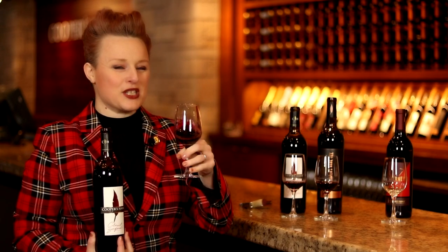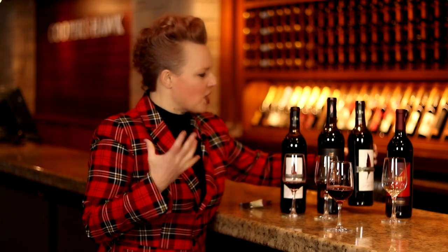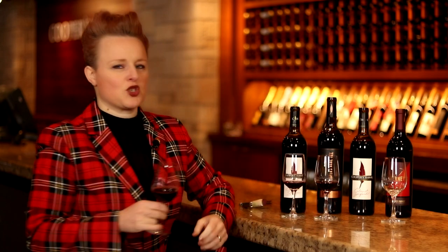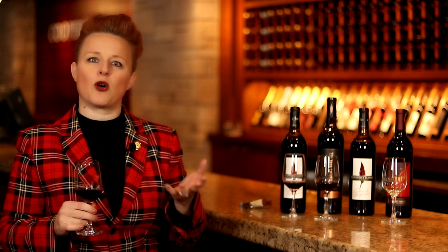Zinfandel brings lots of really baked fruit flavors and a real jamminess — you get this really sweet, brambly, raspberry jam quality. And then there's that Cabernet coming in with lots of structure, the power and weight balancing out the sweetness of the Zinfandel. For me this is a total go-to pizza wine. It's got lots of lusciousness, it's really friendly, and it also has some really nice bright acidity which means it'll go really well with foods.